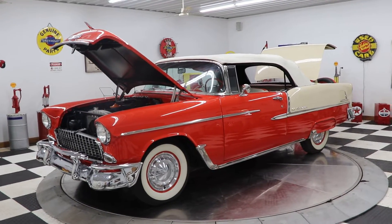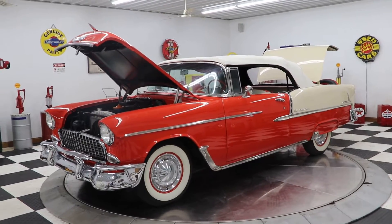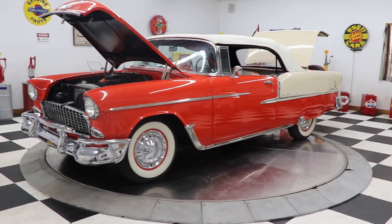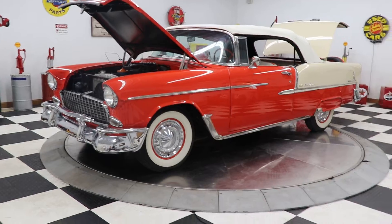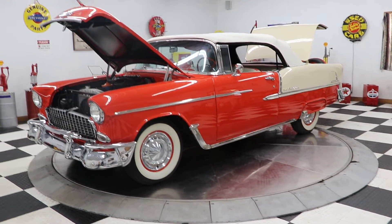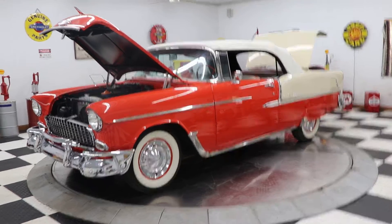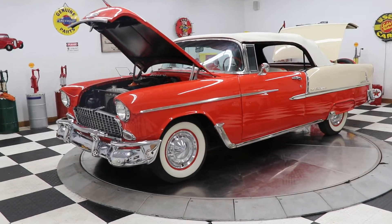Good morning everyone, Adam here at Kenyon Classic Cars in Clarence, Iowa. This morning I am very proud to show you this 1955 Chevrolet convertible. This car is absolutely gorgeous.